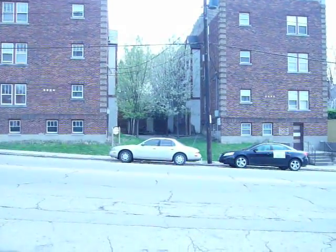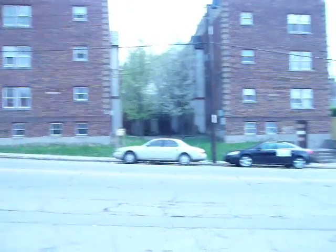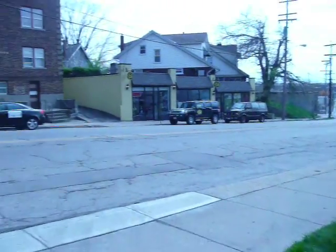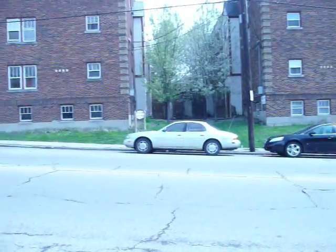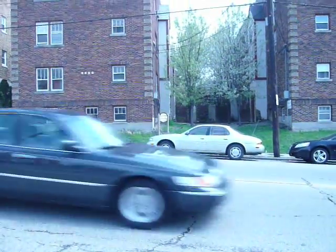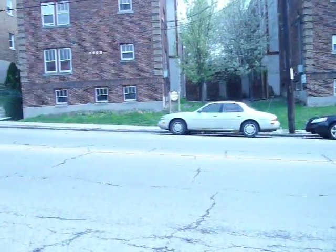Hello, thank you for stopping in and viewing 5136, apartment number 3, Montgomery Road. This apartment is located north of the Norwood Lateral on Montgomery Road. This is a spacious two-bedroom apartment that has off-street parking and coin-operated laundry on site.